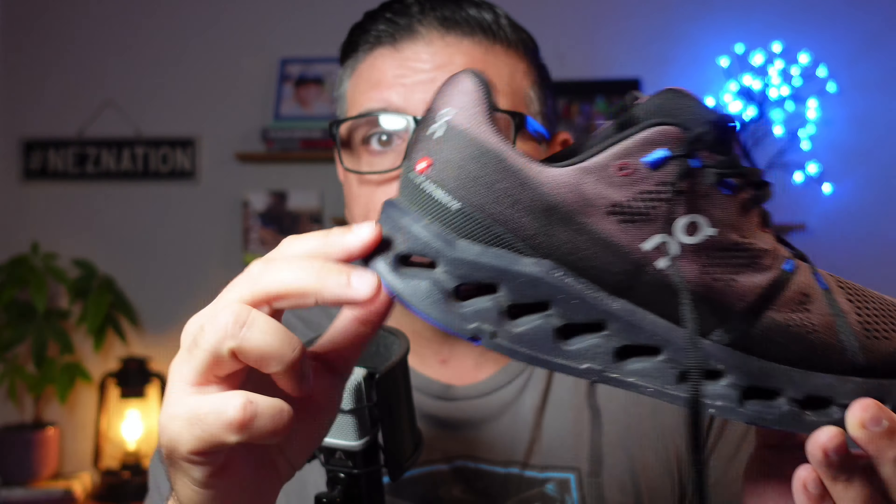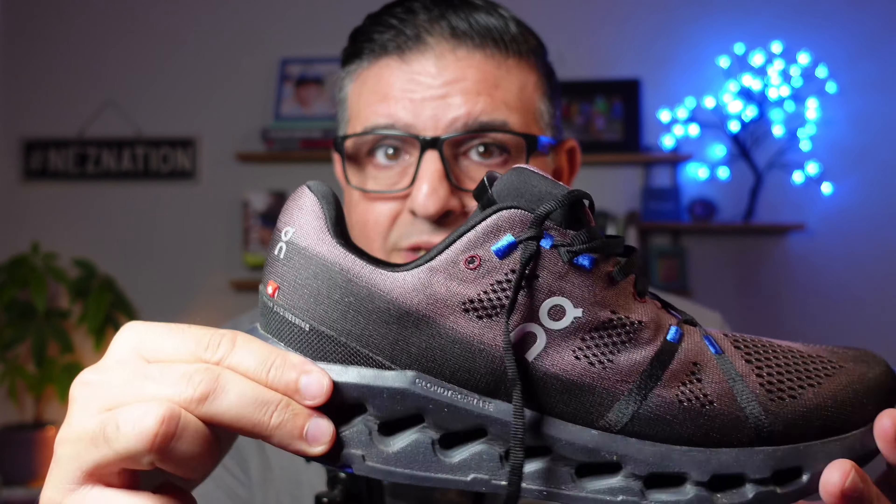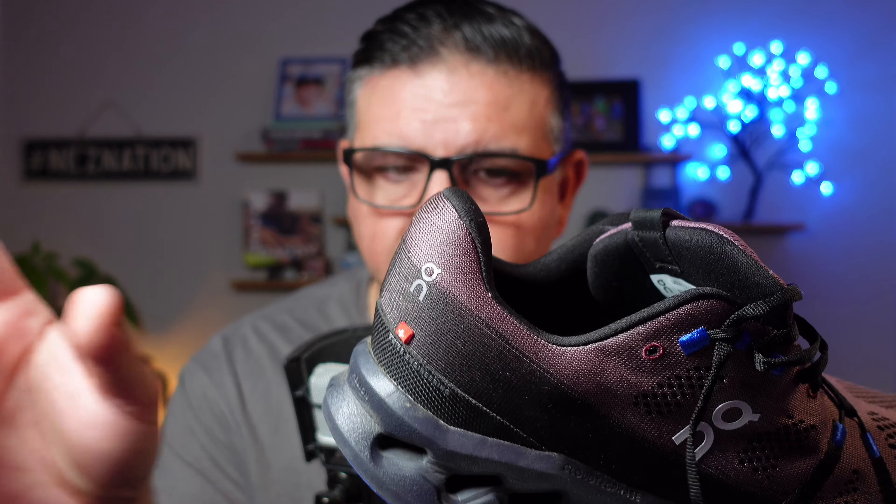By the way, full disclosure — this is not sponsored. I bought these shoes myself, so this is not an ad, not sponsored at all.